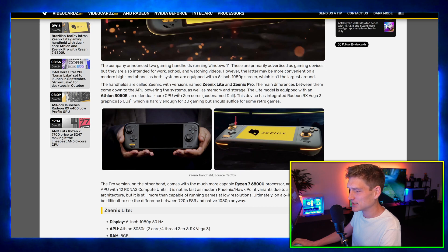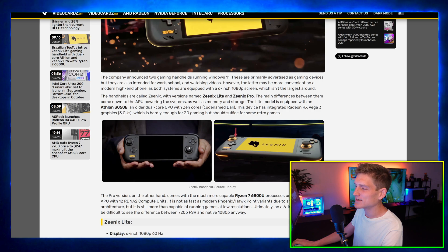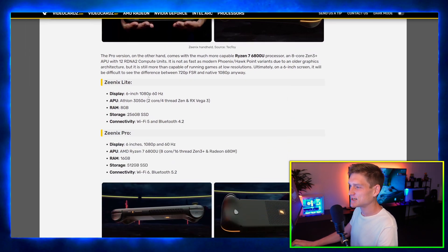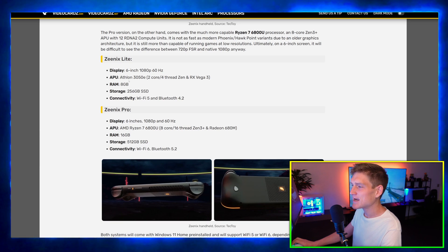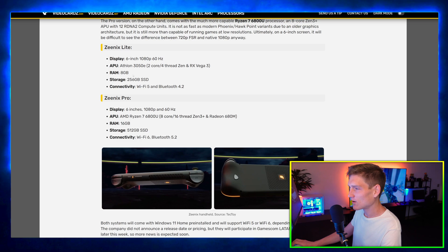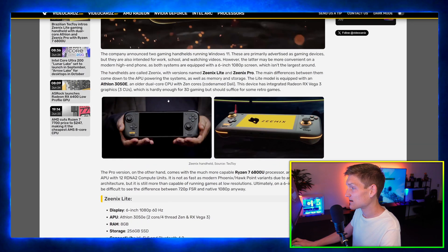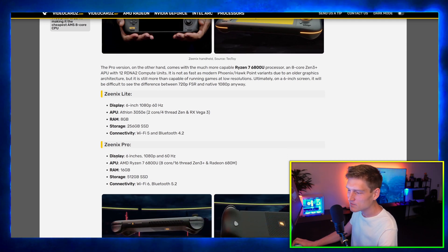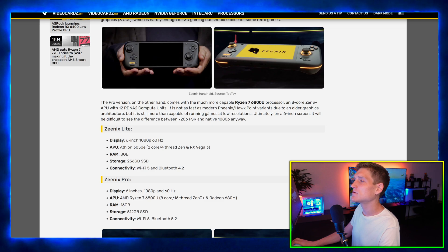The next thing is a handheld for the emulation scene that reminds me of a more compact, comfortable Steam Deck mini. The downside is it doesn't have a touchpad. The base model has a six-inch 1080p 60Hz display, an Athlon 3050E two-core four-thread APU with Radeon RX Vega 3, 8GB of RAM, and 256GB SSD. There's also a higher-end variant with an AMD Ryzen 7 6800U. Pricing isn't confirmed, but I'd estimate around $150 for the base and maybe $300 for the Ryzen model.